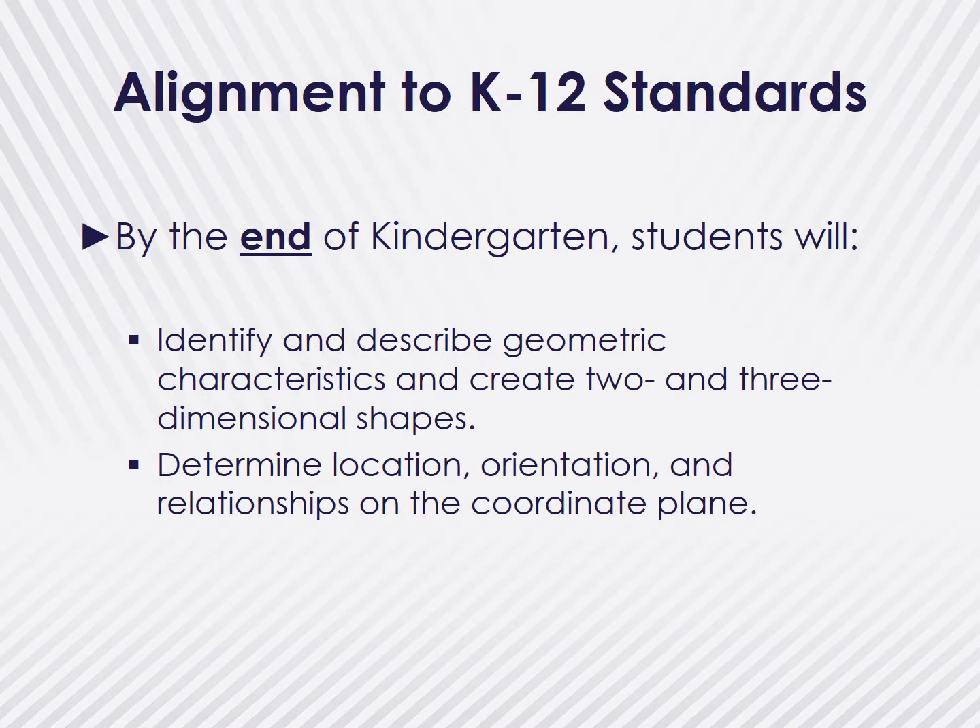When talking about assessment, it's also important to know where the children are going, especially as they move into kindergarten. Here are some of the Nebraska K-12 standards dealing with geometry and spatial sense. It's important to note that by the end of kindergarten, children will be able to demonstrate these skills. Think about how the experiences that you provide before children enter kindergarten will help those children achieve success.